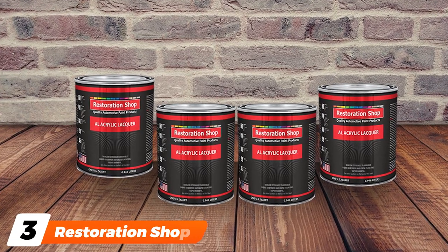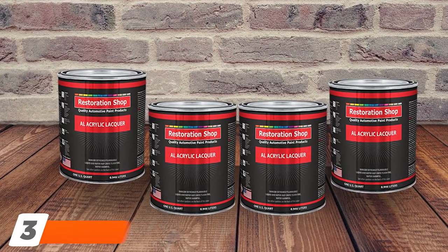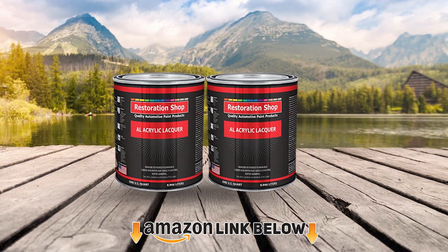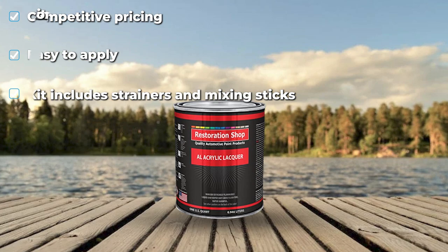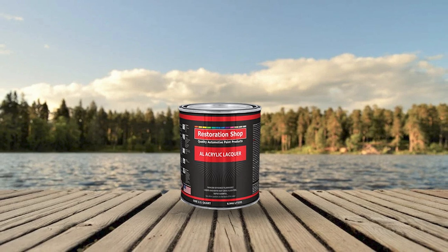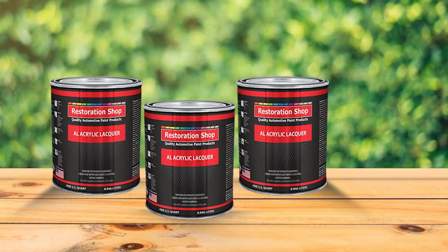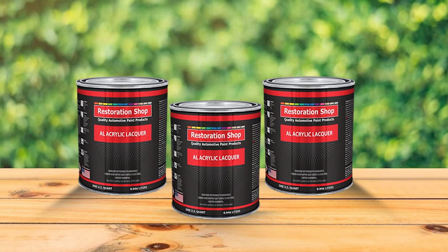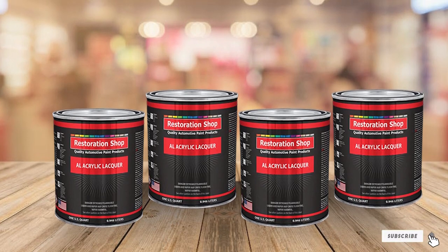The number three position is held by Restoration Shop Jet Black Acrylic Enamel. Restoration Shop's paint line certainly grabs the attention of many DIYers. This particular offering sits at a competitive price point, and it's a single-stage paint that's easy to work with. This package includes the strainers and mixing sticks you need to get rolling. It goes on nice and easy, and the jet black finish is certainly impressive for the price range. It's not exactly a pro-grade product, which is to be expected. Still, a few people feel it's too thin and would prefer to mix in the reducer themselves. Quality control issues seem to be common — in some cases the colors are wrong, making it crucial to test the product before applying it to your entire vehicle.